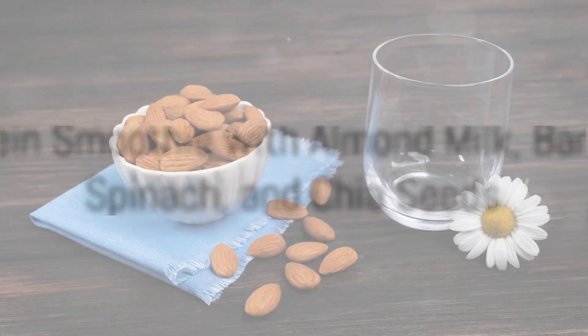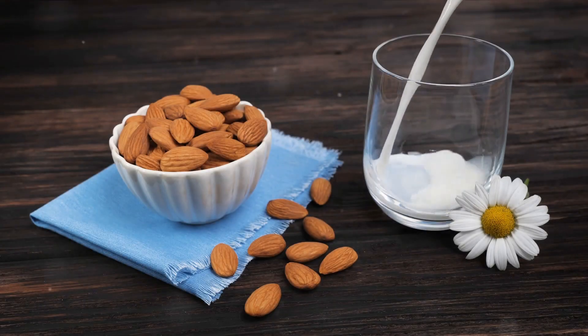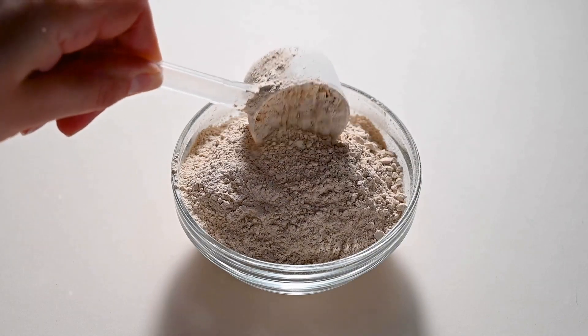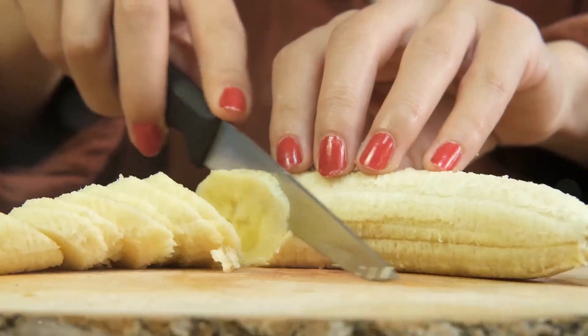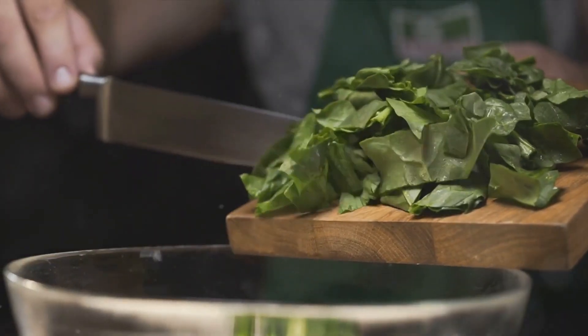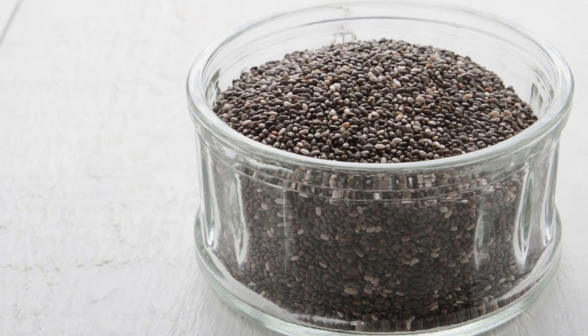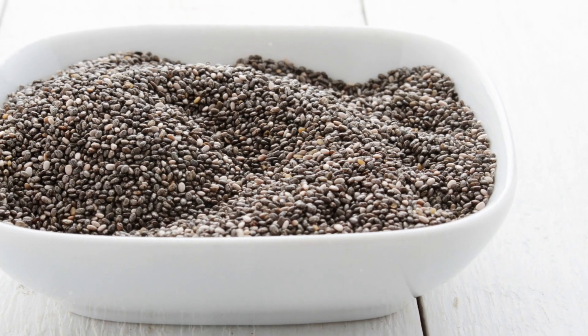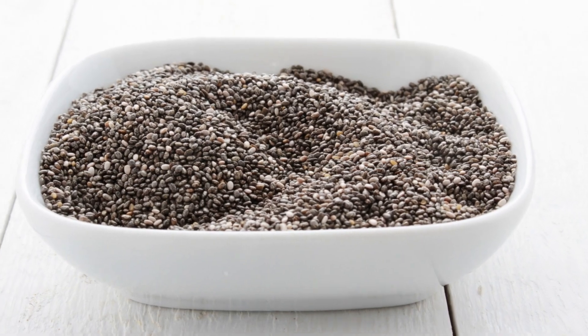Our last recipe for today is a protein smoothie. Start with a cup of unsweetened almond milk in a blender. Add a scoop of your favorite protein powder, a banana for natural sweetness and creaminess, a handful of spinach — yes, spinach again — and a tablespoon of chia seeds. Blend until smooth. This smoothie is an excellent on-the-go breakfast option, and is packed with protein from the almond milk, protein powder, and chia seeds.